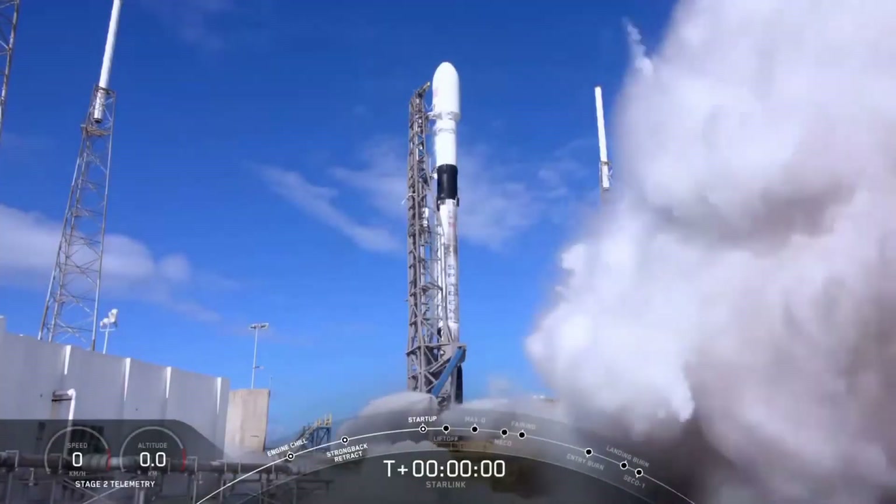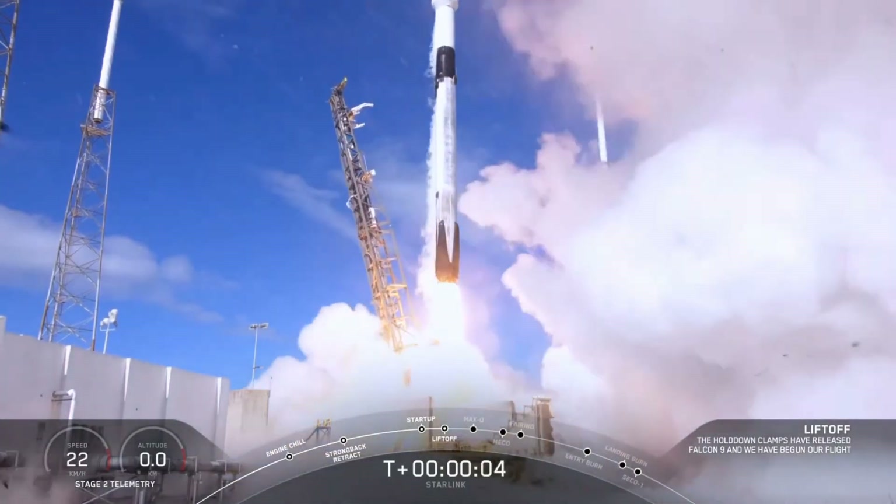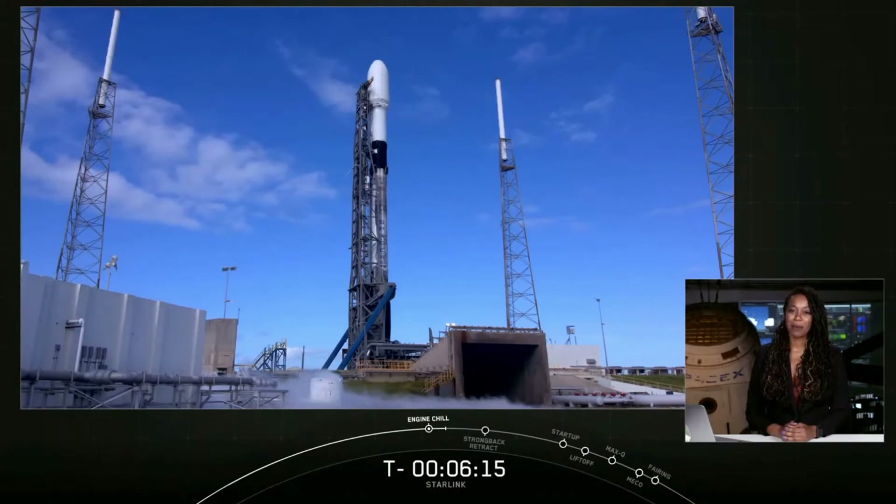SpaceX launched their first official Starlink mission this week, and it was one for the books. It was a follow-up to a previous Starlink mission that placed 60 operational prototype satellites into low-Earth orbit. While this week's payload was also placed upon a Falcon 9 rocket, it was the heaviest payload to date, because these satellites were version 1.0, a technical upgrade on several factors.